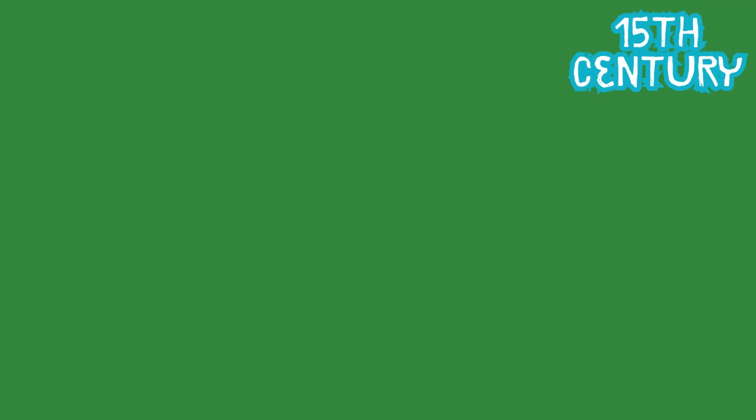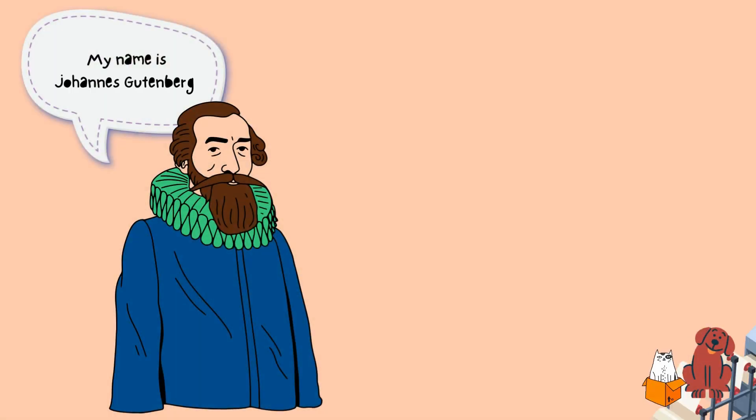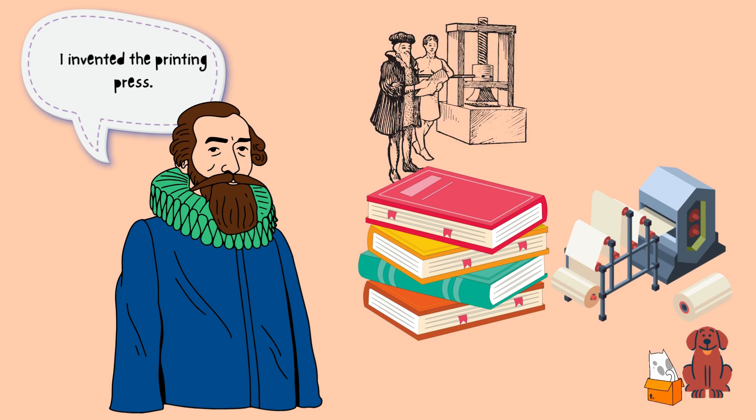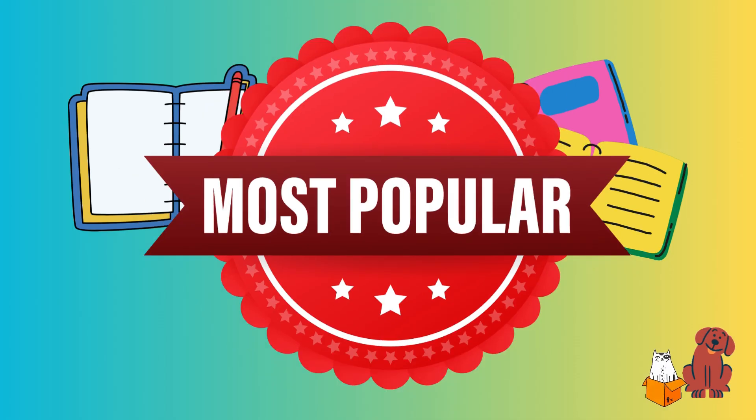But it wasn't until the 15th century, in Italy, that notebooks became more like the ones we have today. A man named Johannes Gutenberg invented the printing press, which made it easier and cheaper to print books. This made notebooks more popular and easier to find.